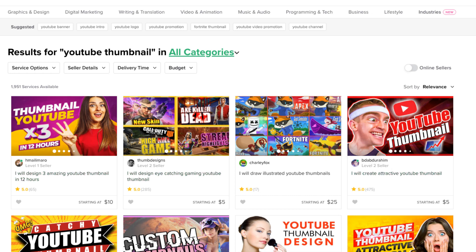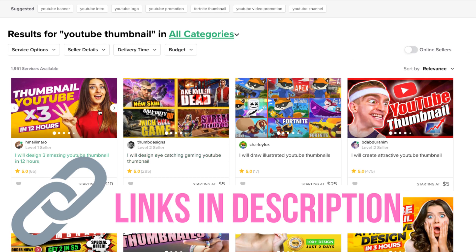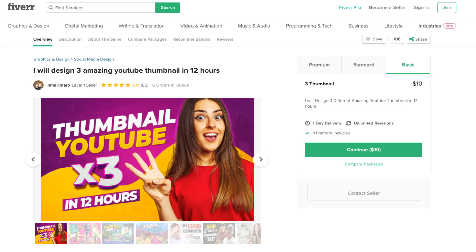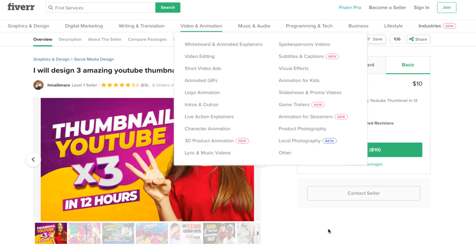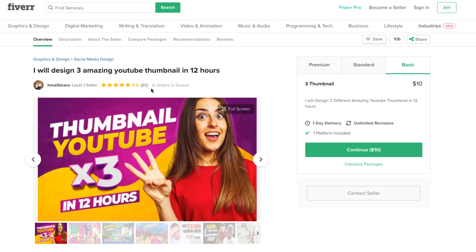There are people making a living, or at least a side hustle, from creating thumbnails. There are a lot of YouTubers that will pay money for this, so there's clearly a demand. For example, here's a level one seller starting at ten dollars — let's check out this person's profile. I'm going to show you how to make these thumbnails in a second.